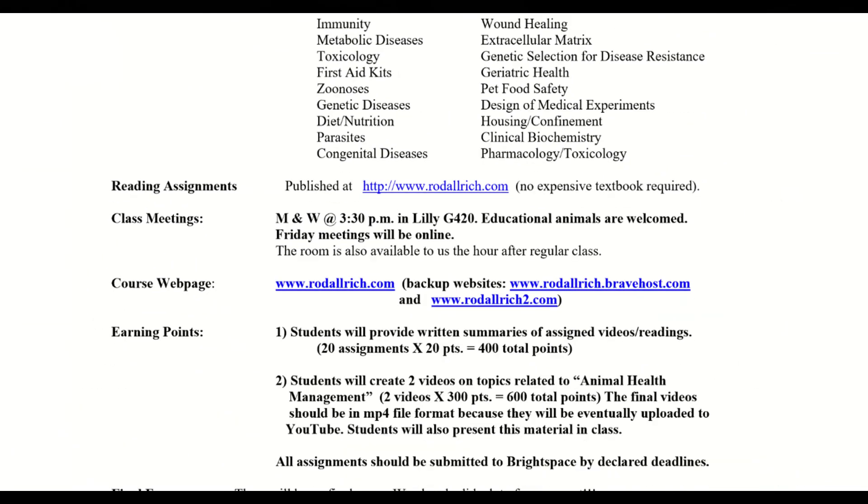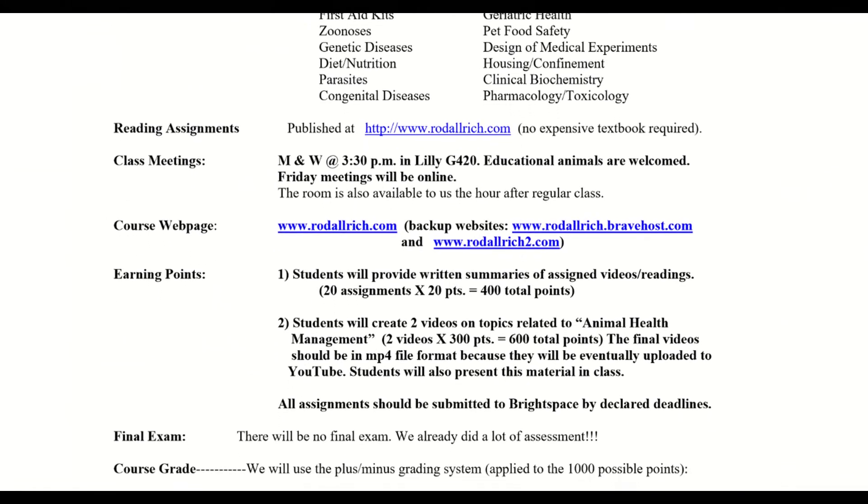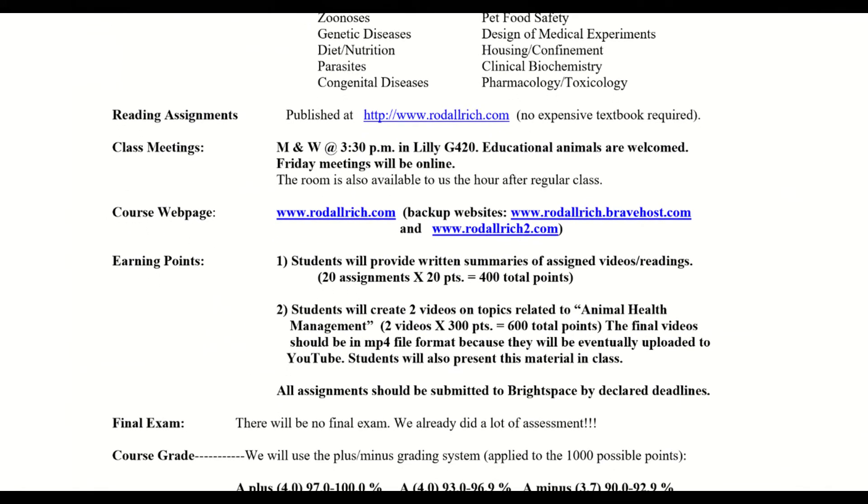The reading assignments are going to be posted on my website. We'll have some pertinent reading about topics that come up that I feel not enough students know about.